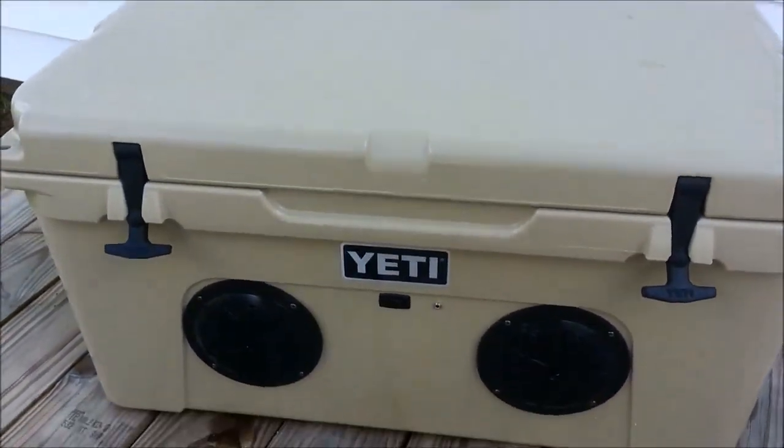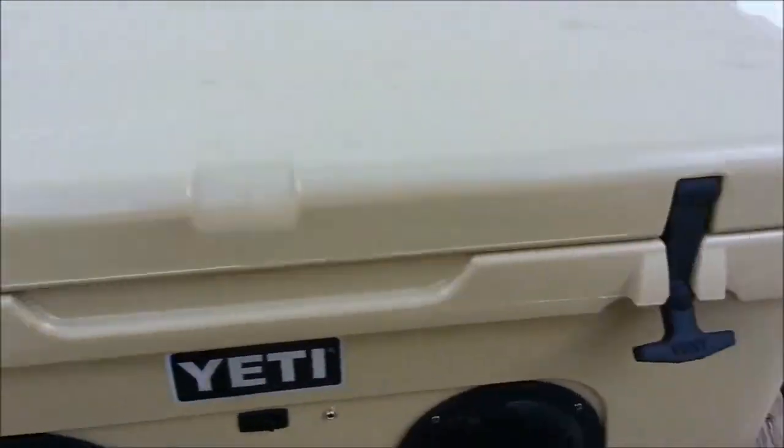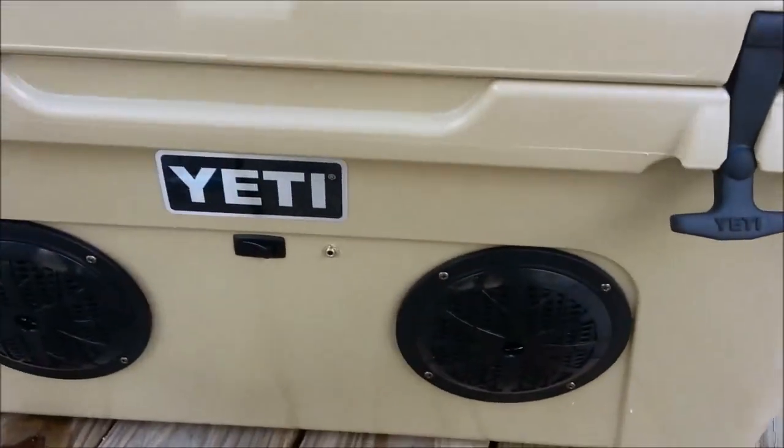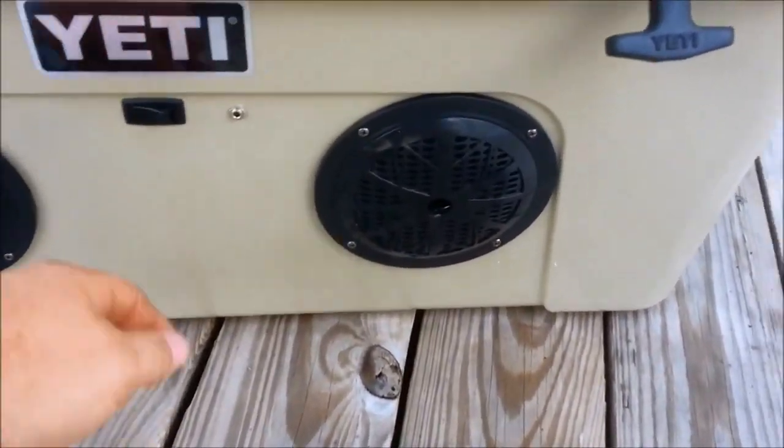Then your wife, girlfriend, whoever wants to go to the beach — well, that's just the cooler you have to take with you. You got your Yeti with you, so you're keeping your drinks ice cold. The next thing you do is just add some music.